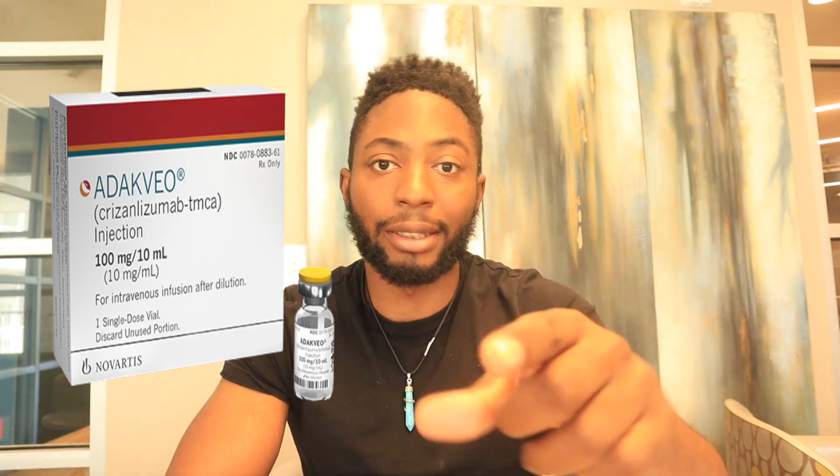What's up sickle cell warriors? It's Dr. O, and the grind never stops. In today's video, we're going to briefly talk about crizanlizumab and how that drug can potentially help you with your sickle cell.